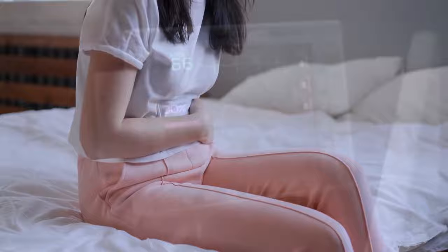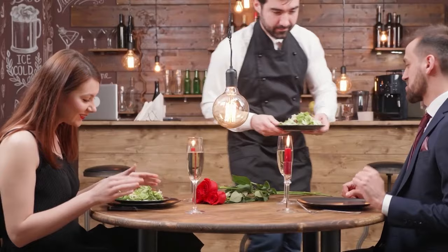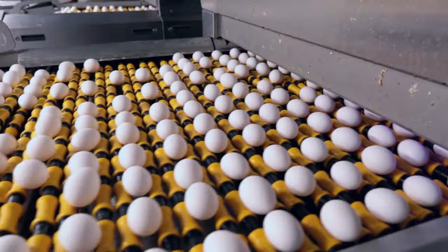Millions of people get sick from foodborne illnesses every year, and thousands of them die. Hazardous materials contaminating the food supply can also cost companies tens of millions of dollars and untold damage to their reputations as well. As a result, food safety has become an important issue in all stages of the food processing industry, from growers and manufacturers to distributors and retailers.